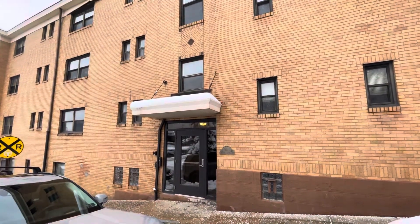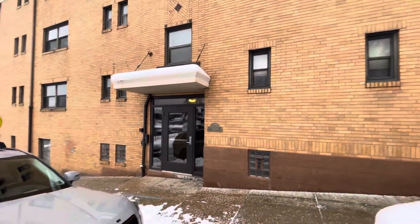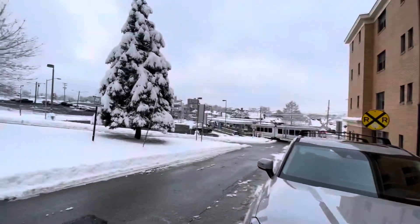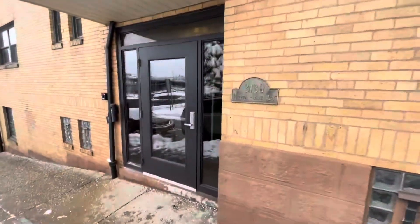Hello and welcome to 3130 Raleigh Avenue. We're going to be looking at apartment number three today. Let's take a look. This property is located just steps away from the T-stop in Dormont, the Dormont Junction.